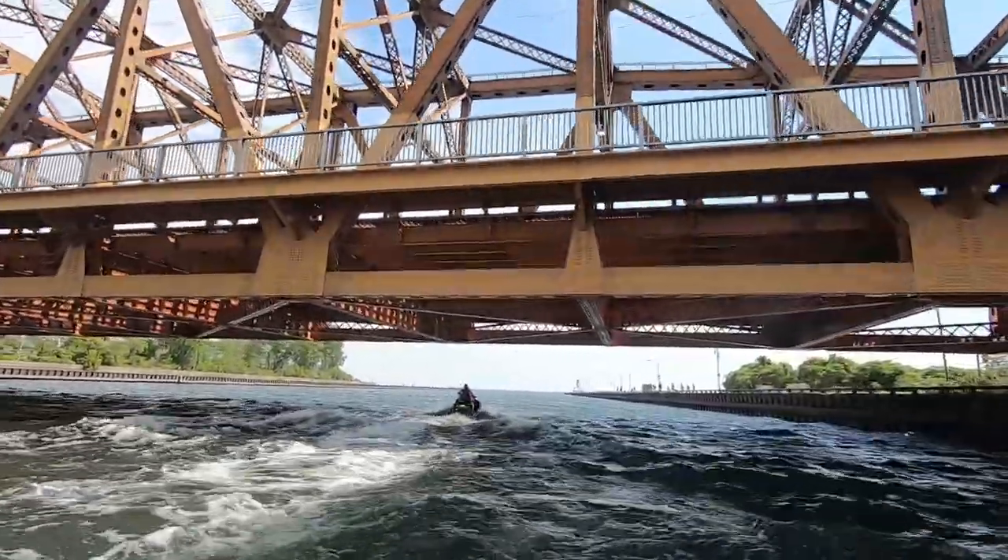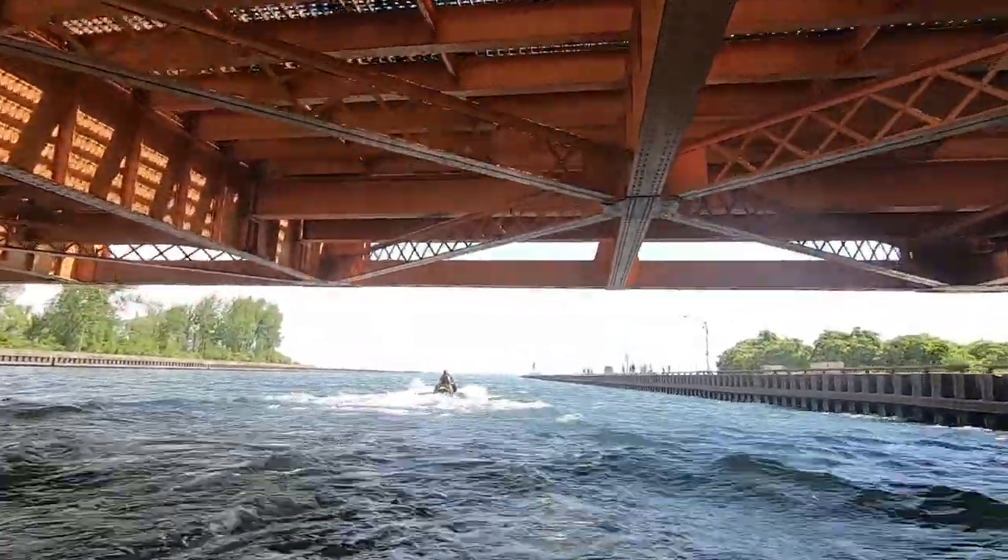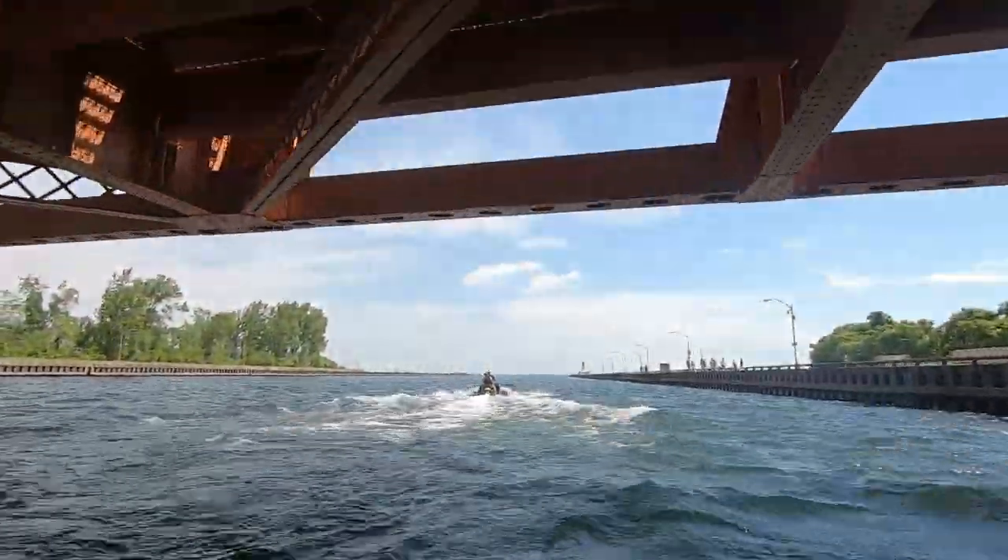Due to the marina being inside the harbour, I decided to actually venture out first, and then turn around and start the adventure into the harbour. It just looks better that way.